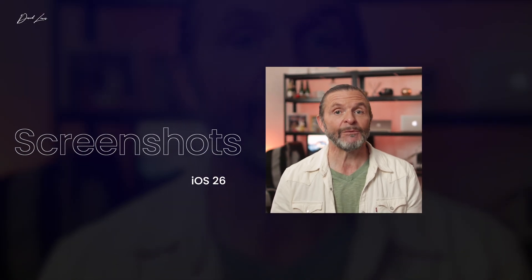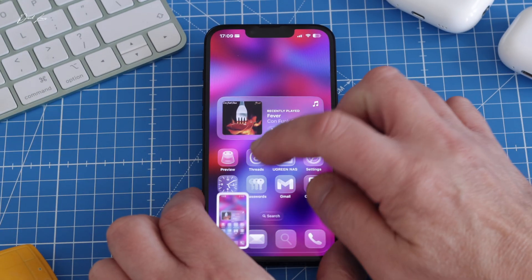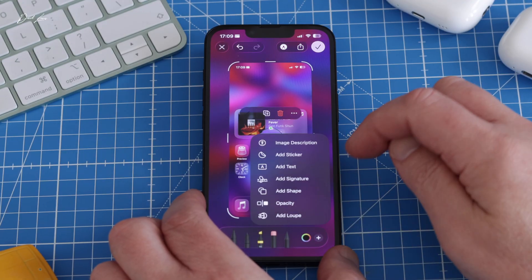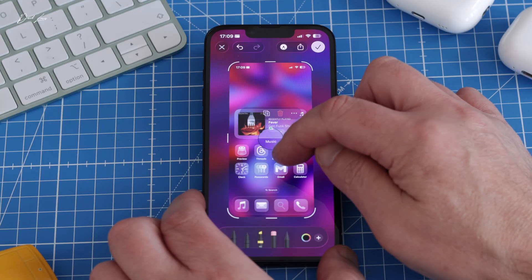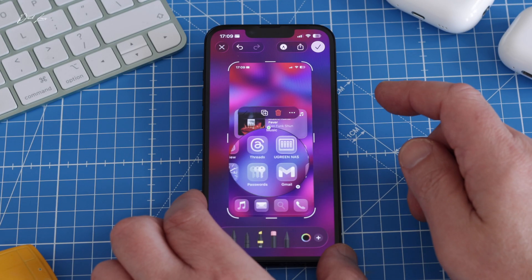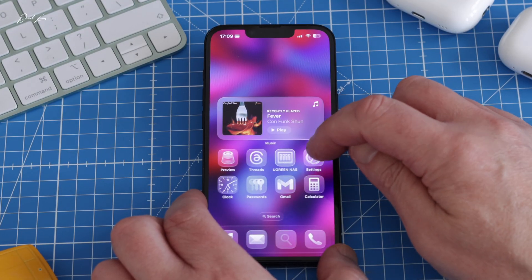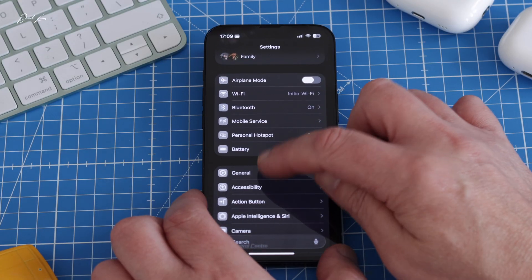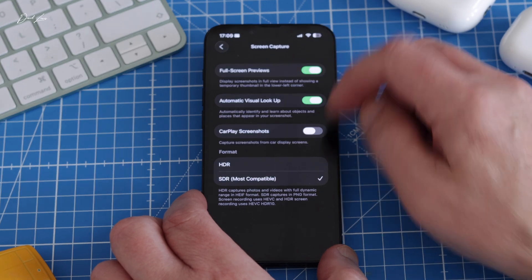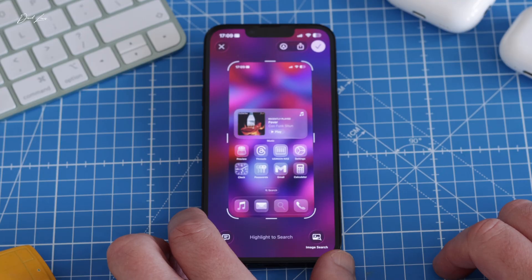Screenshots have been improved, and the add loop is back at last. Take a screenshot, tap the pen tip icon at the top, then the plus symbol, and at the bottom you'll now see Add Loop. You get a magnifier you can highlight and position wherever you want before sending that screenshot to someone. Also, if you find it a pain having screenshots appear as a thumbnail in the bottom left, you can change that now — go to Settings > General > Screen Capture and turn on Full Screen Previews. Now when you take a screenshot, it appears front and center on your screen.